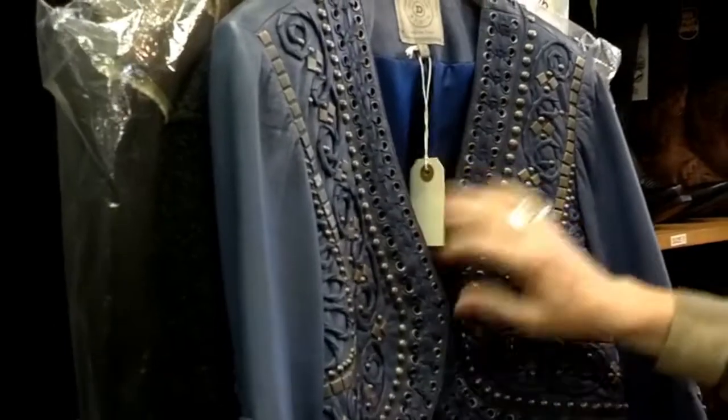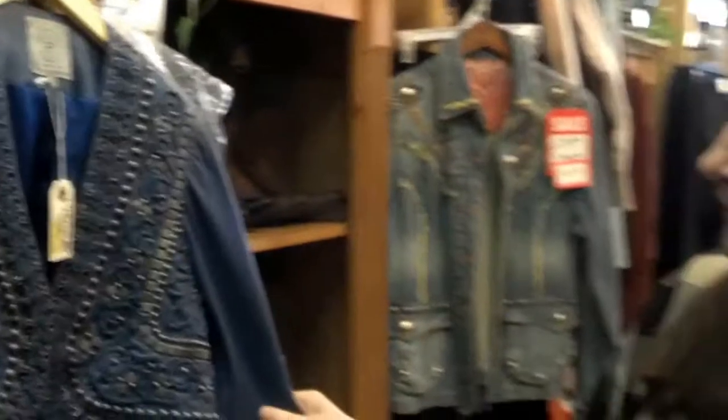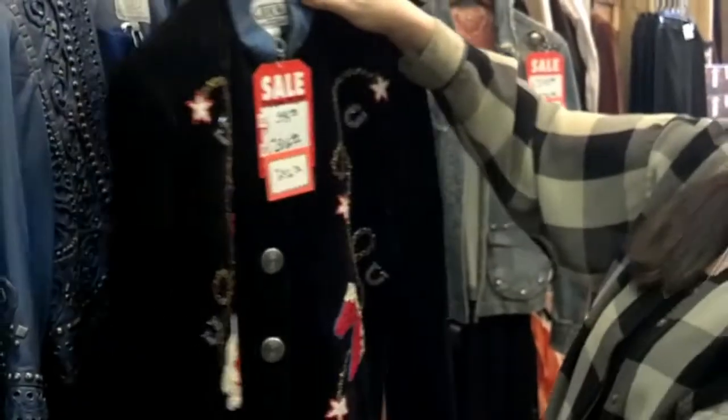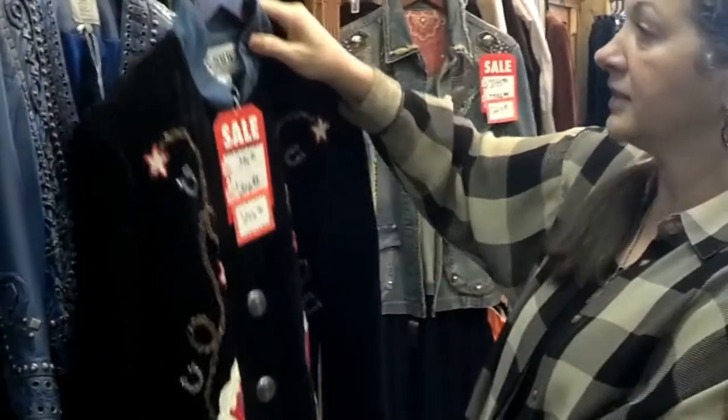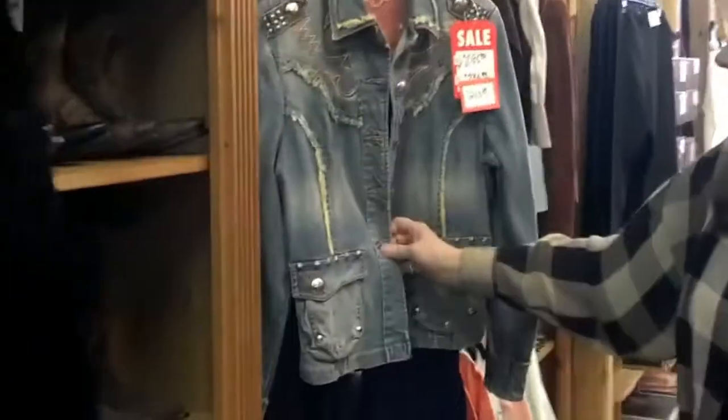they're usually $400 or $500. This one's down below $300. This piece is already $150 lower than retail. So we've got some great buys here. Here's another Double D jean jacket.